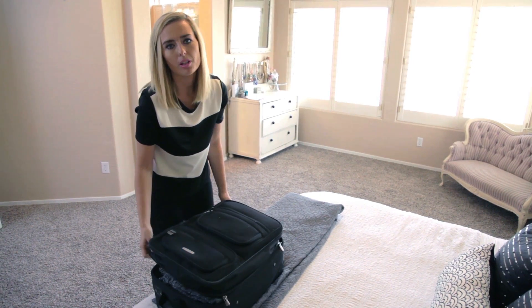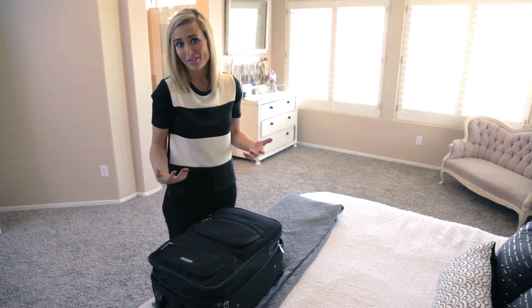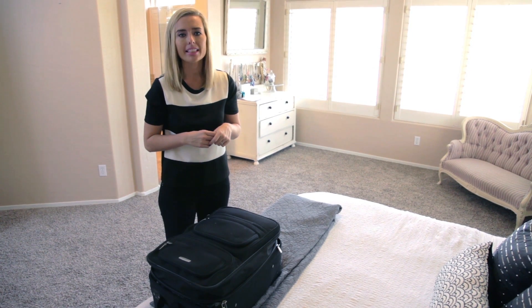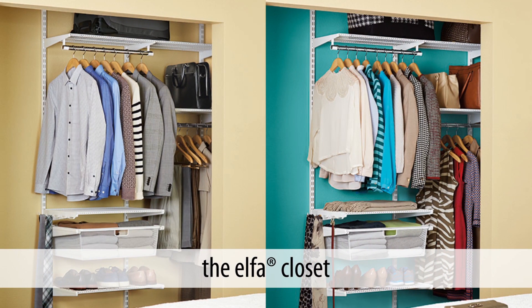Something else that's really important for me while I travel is to stay at a place that offers all the amenities I need. TownePlace Suites has some of my favorite things like free breakfast, free Wi-Fi, and lower rates for longer stays. They've also partnered with the Container Store to create amazing Elfa closets full of hanging drawers, ventilated shelves, and multiple clothing racks so I have everything I need to keep my clothes organized while I'm away from home.